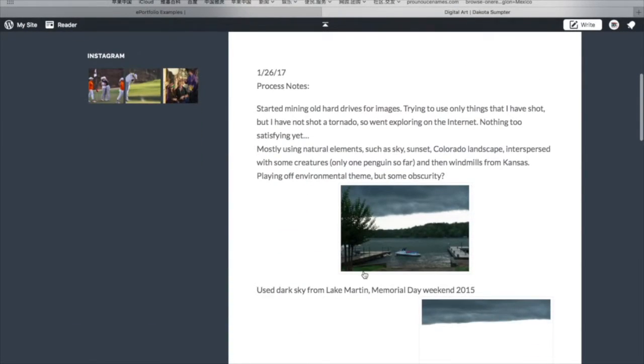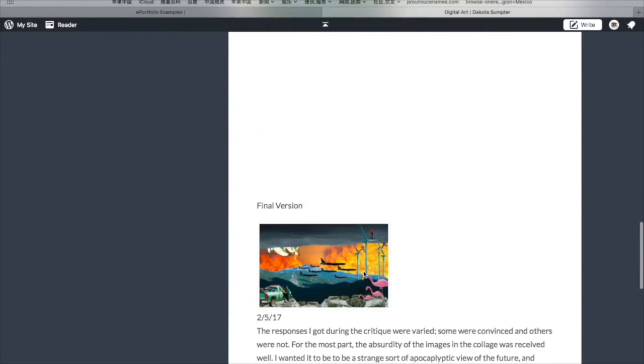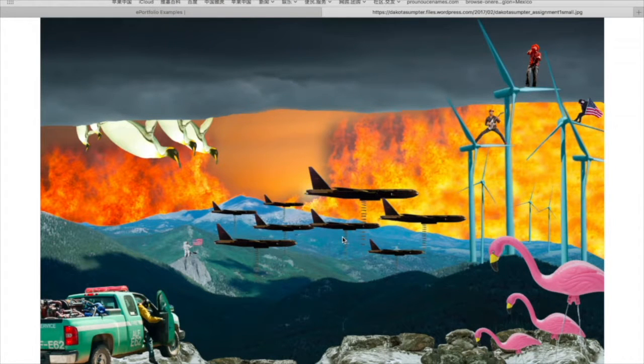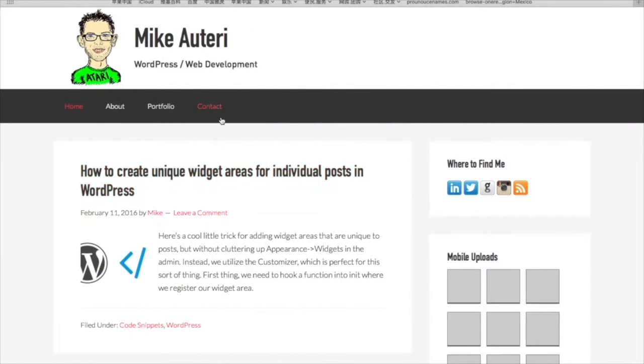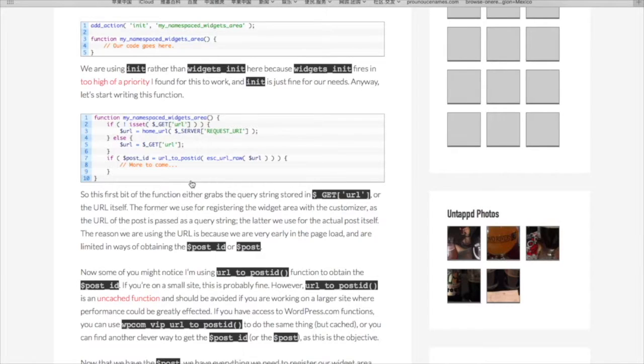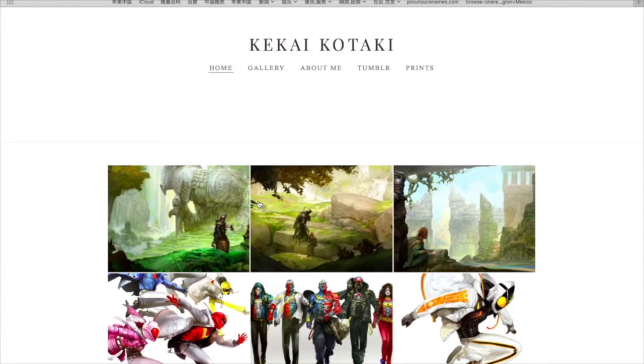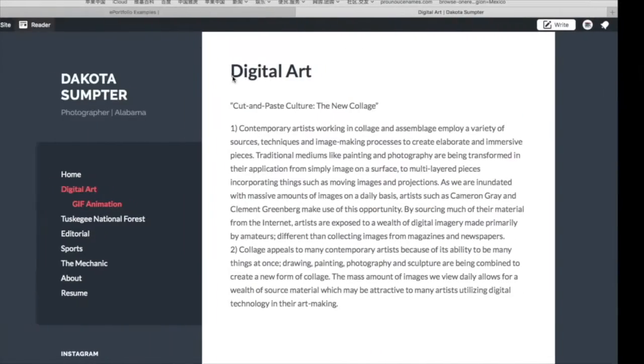He basically combines these pictures and comes up with something that's pretty cool. It looks good too. And just like the other one, it tells you how to create unique widget areas for individual posts in WordPress. It's very complicated — not something I can easily follow — but it's a tutorial kind of thing. He also has galleries on the home page.